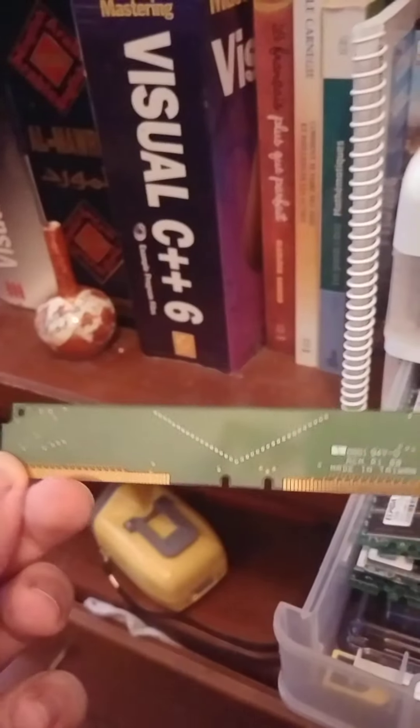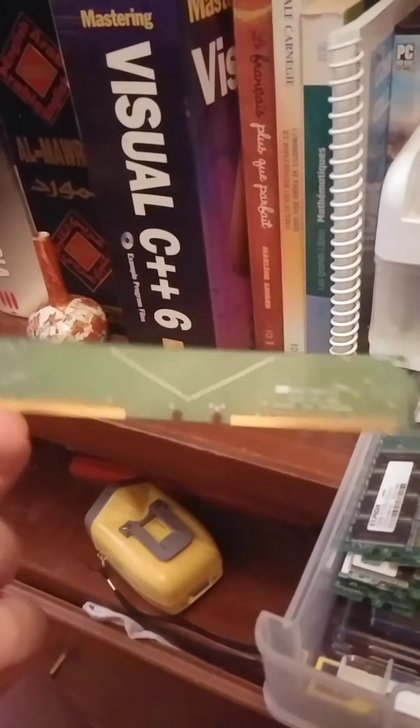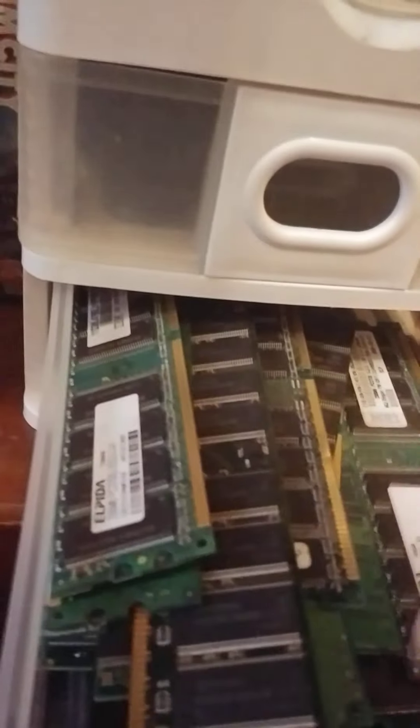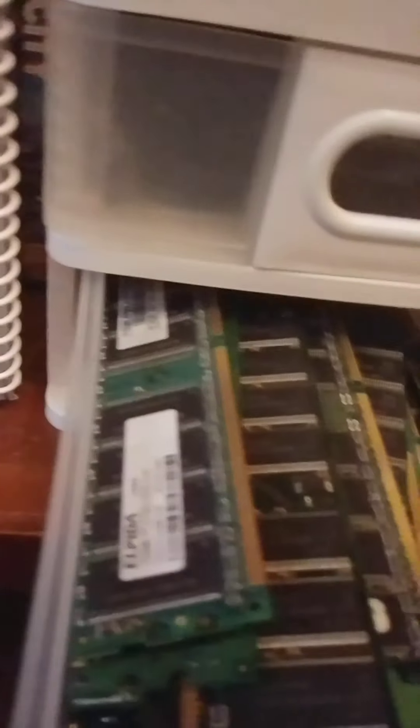And look at this — I don't know what year it's from but it's really old. I don't know why my dad still has these. There's no utility for them. Like, tell me what you can do with 16 megabytes of RAM.